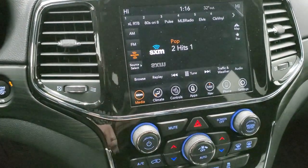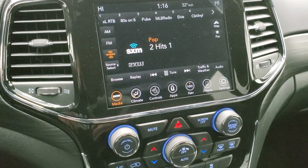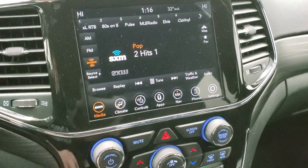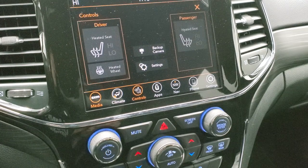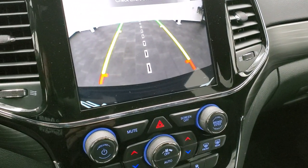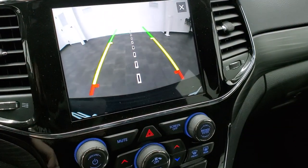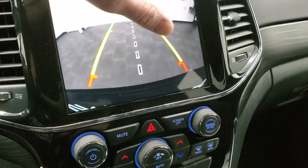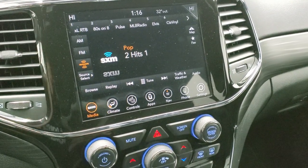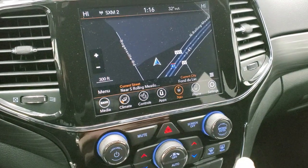It has AM, FM, and SiriusXM radio capabilities. You also get Guardian for a year and Traffic and Travel Link for five years, which is a really nice part of this radio. You get heated seat and heated steering wheel buttons, and you can check out your backup camera with dynamic grid lines — meaning they turn as you turn the steering wheel. That line lines right up with your receiver hitch, which is really nice when hooking up to your boat, camper, or trailer. It also has the factory navigation system.